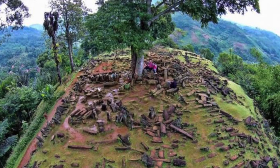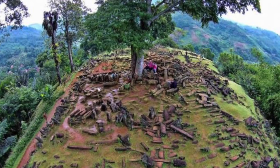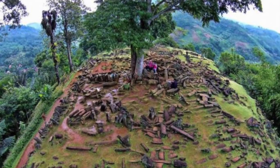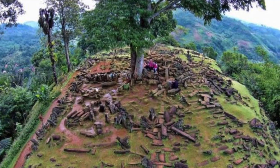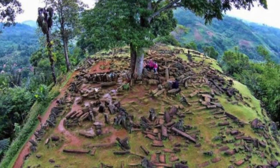Respected volcanologist Sutikno Bronto stated: "Danny Hillman is not a volcanologist — I am. Gunung Padang is simply the neck of a nearby volcano, not an ancient pyramid." Bronto's view is shared by respected experts who all insist there is nothing here, and that it is all an illusion to keep people in jobs and eventually generate tourism.